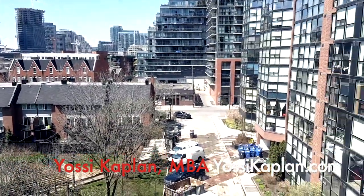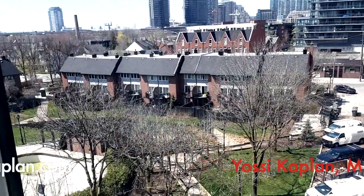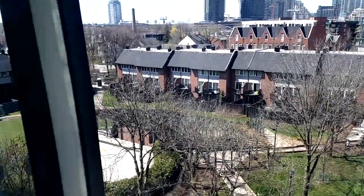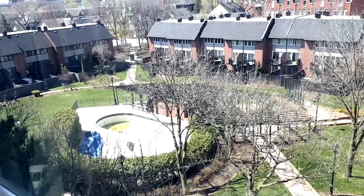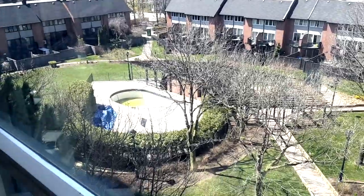We're looking west now. That's Tecumseh Street, Bath is behind us. These are the townhomes, that's the pool — it's being cleaned and it's going to be ready. By the time we finish the reno in about two weeks, it's going to be ready.